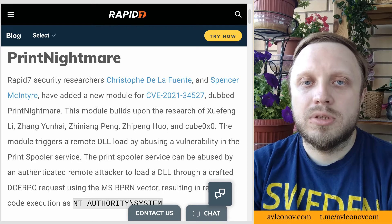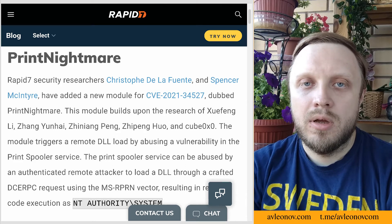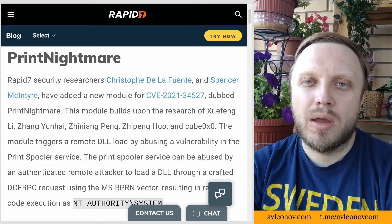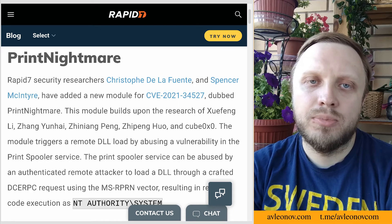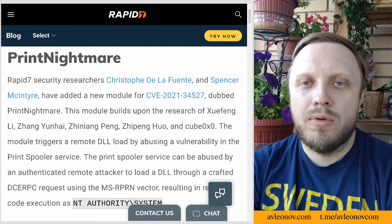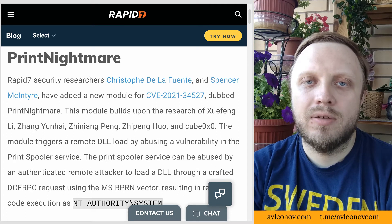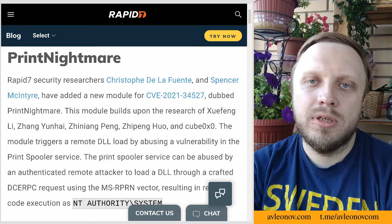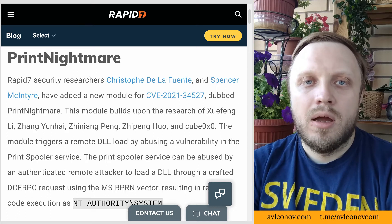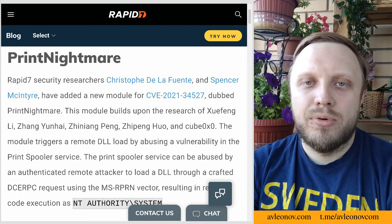Rapid7 security researchers have added a new module for PrintNightmare to Metasploit. The module triggers a remote DLL load by abusing a vulnerability in the print spooler service. The print spooler service can be abused by an authenticated remote attacker to load a DLL through a crafted DCE RPC request using the MS-RPRN vector, resulting in remote code execution as NT Authority SYSTEM.